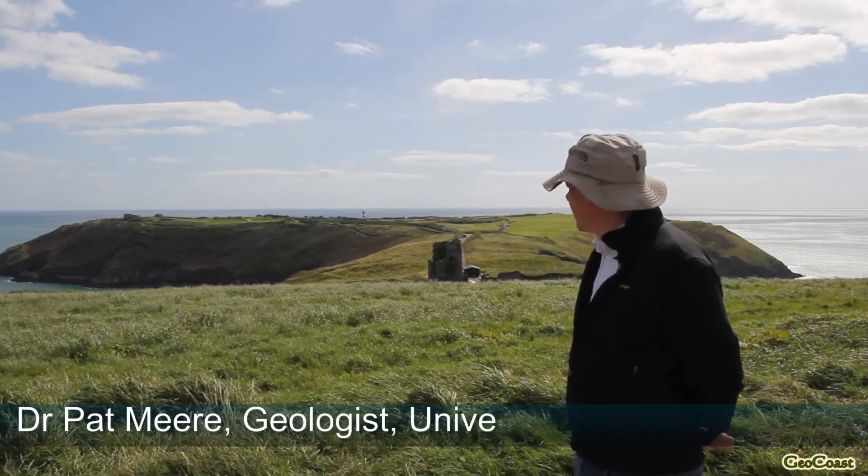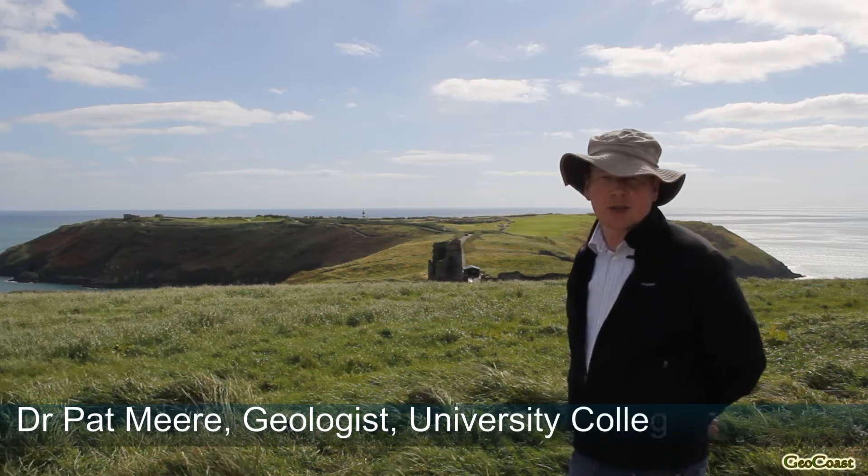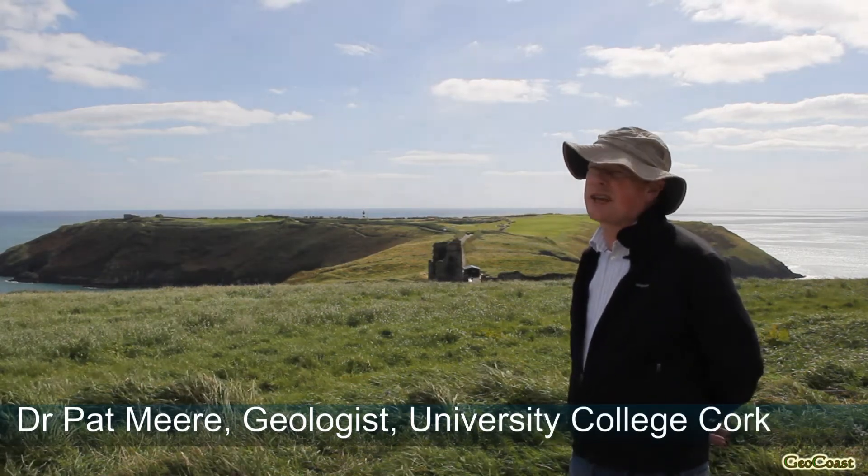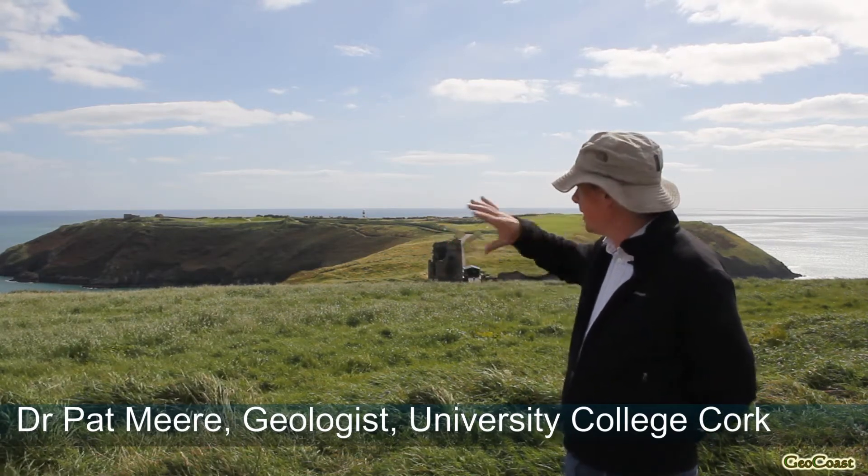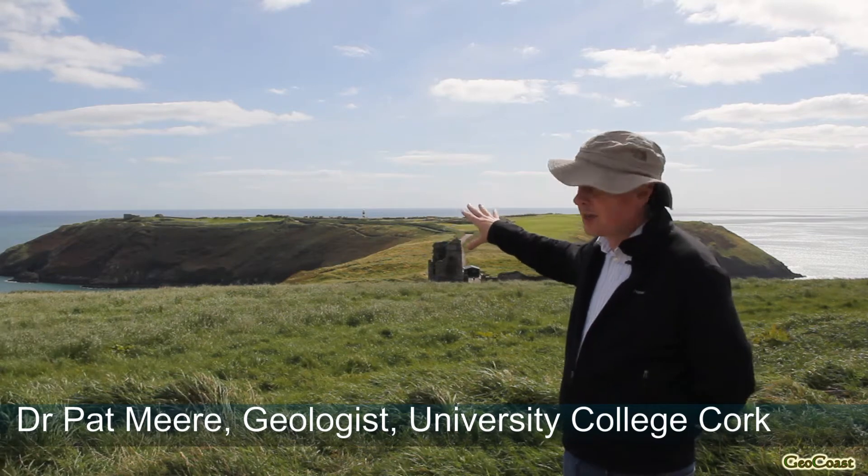So we're on the southern extremity of the Old Head. We can sail here on this fantastic, typically Irish summer day and we get a full panorama of the southern end of the Old Head.